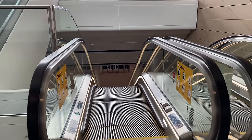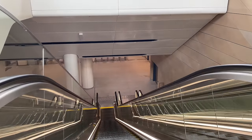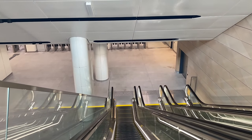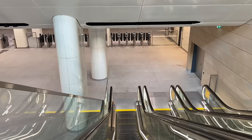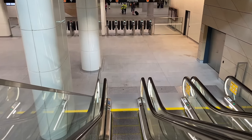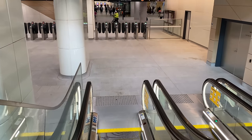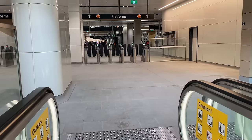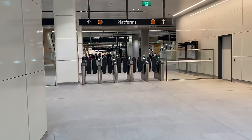Heading down to the concourse, the sandstone coloured glass reinforced concrete wall continues on the right whilst the ceiling features more of the white panels with black strips. Now in view are the opal gates — and there are lots of them. This concourse is directly under Chalmers Street. Beyond these opal gates is Central Walk, and the first part of that opened on the 13th of November 2022, which means the Chalmers Street entrance and concourse opened exactly one year later.